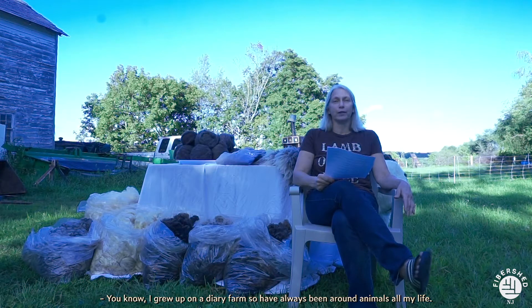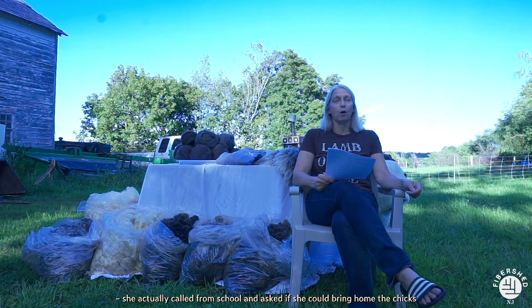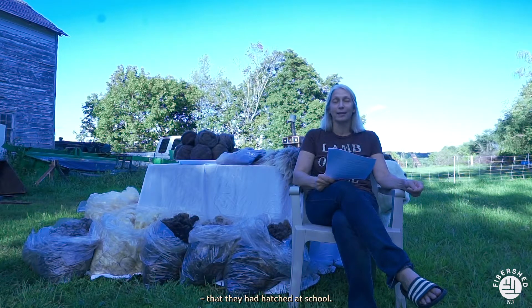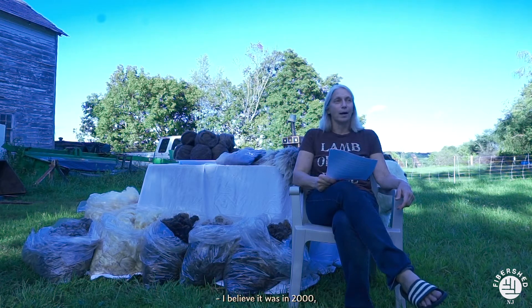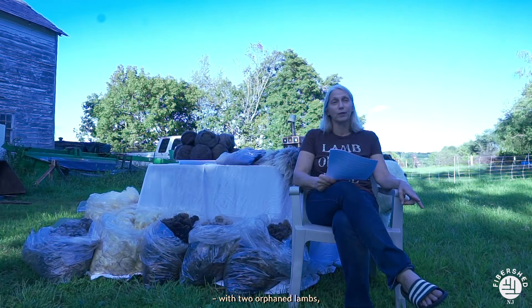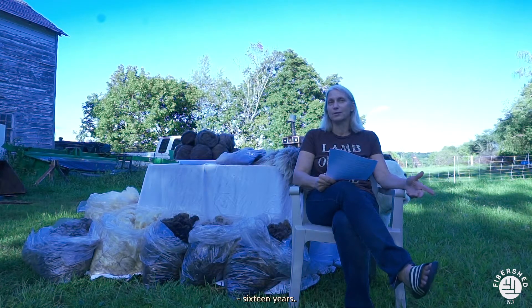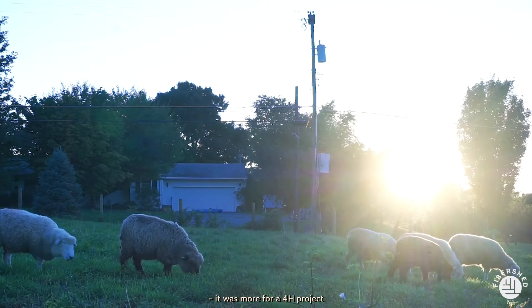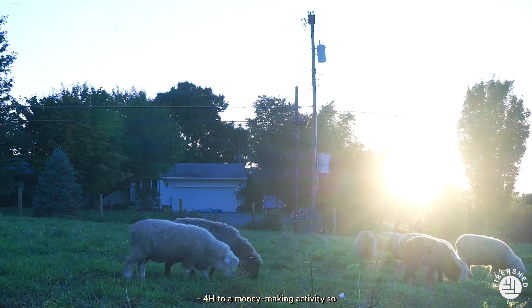I grew up on a dairy farm so I've always been around animals all my life. When my daughter was in fifth grade she called from school and asked if she could bring home the chicks they had hatched at school — that was the beginning of livestock on our farm. In 2000 my husband was able to bring home an orphaned lamb, and that's how we started in the sheep business with two orphan lambs. Unfortunately one passed away but the other was our foundation female and lived for 16 years. When we first got into it, it was more for a 4-H project with our children.